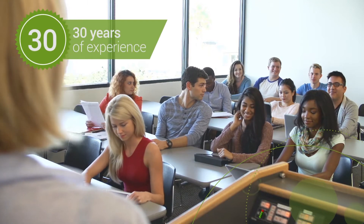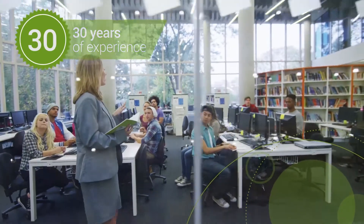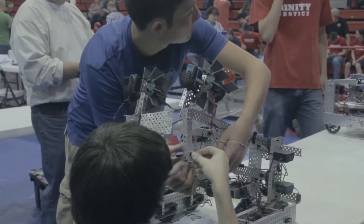Over the past 30 years, IntelliTech's education technology solutions have been helping teachers create proactive, engaging learning environments and enabling students to unlock their full potential.